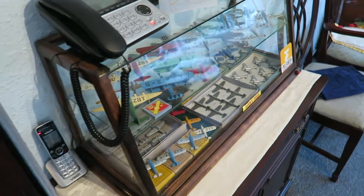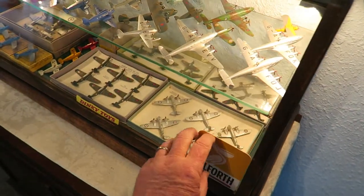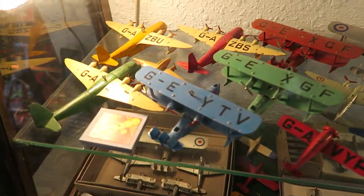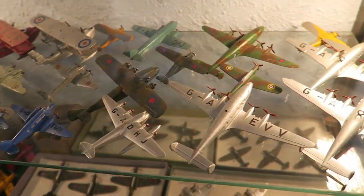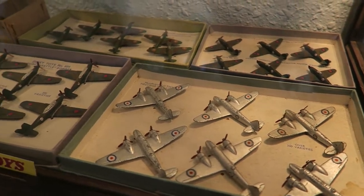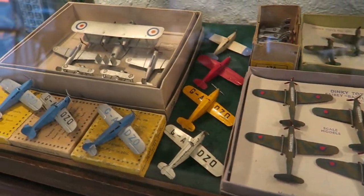There's another little display here which has got some more Dinky toys. Turn on the light here — there we go. At the top, a number of Atlantic flying boats, some civilian Singapores, and just a nice little variety of interesting planes.